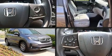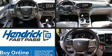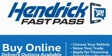Get excited about the 2020 Honda Pilot. With fewer than 15,000 miles on the odometer, this four-door sport utility vehicle prioritizes comfort, safety, and convenience.